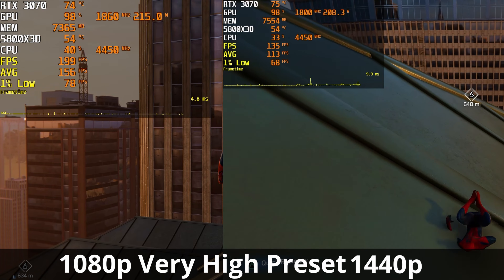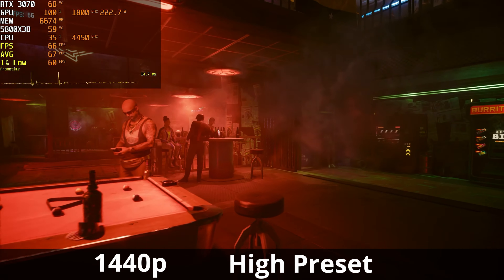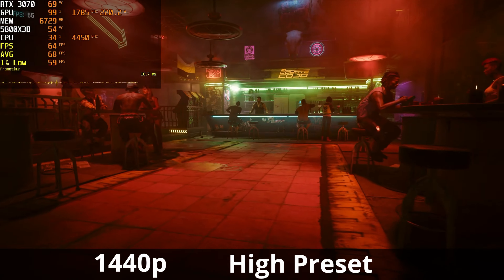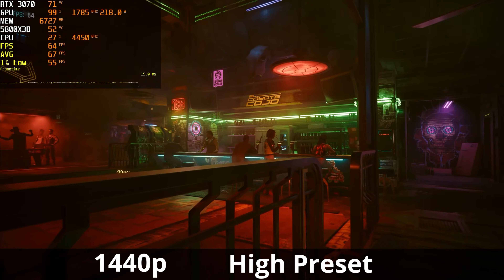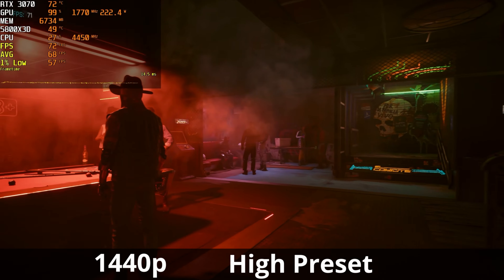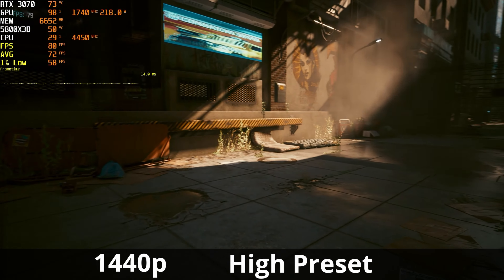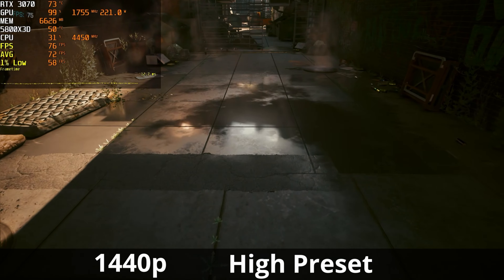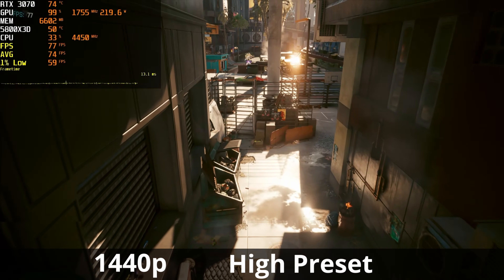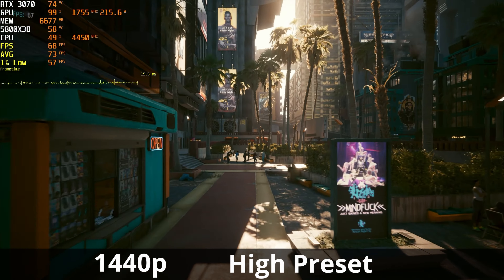Spider-Man Remastered is a phenomenal, well-optimized PC port and you can definitely play it on the 3070 at both resolutions. For the final benchmark — Cyberpunk 2077 — I only have 1440p data because my 1080p footage accidentally used FSR quality mode, so I removed it. At native 1440p with no ray tracing and no upscaling, the RTX 3070 is averaging around 74 FPS with 1% lows just below 60 FPS — a little less than ideal but still manageable. VRAM utilization is just below 7GB, temperature is 75°C, and we are maxing out the power draw. Cyberpunk is definitely playable on the 3070 at native 1440p, but I'd recommend dialing back to 1080p or using an upscaling technology like DLSS or FSR.